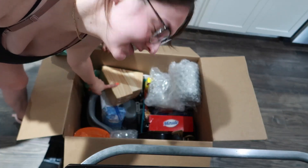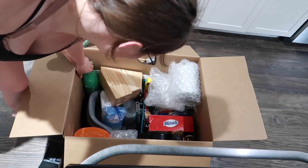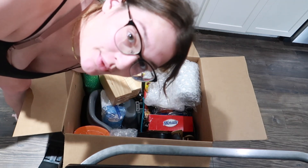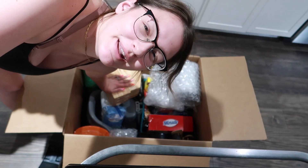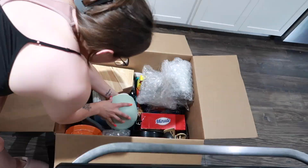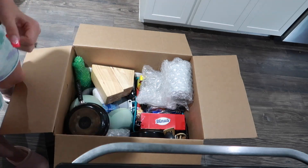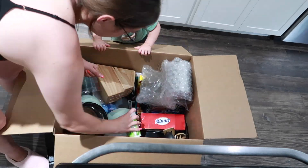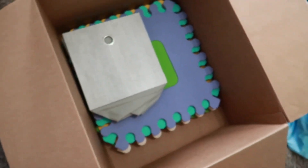I just packed the steak knives in the steak knife block and it was so difficult to figure out how to do, because I don't want the knives to cut anything. So I excessively bubble wrapped all of the knives, put them in a ziploc bag, then bubble wrapped the block too. Now I'm in the kids room packing this box with our little puzzle pieces and these things that were in our little cubby.